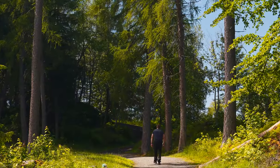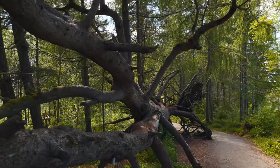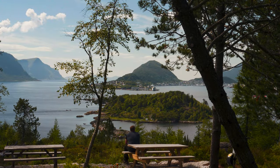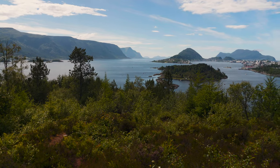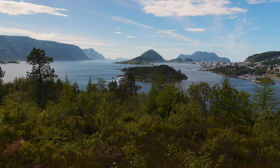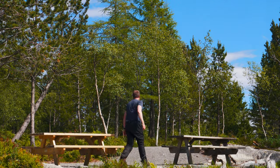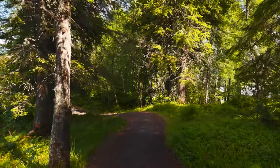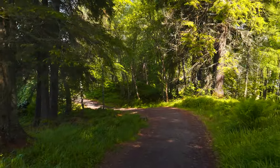But our adventure doesn't end here. The museum is surrounded by beautiful trails, perfect for hiking and soaking in the panoramic views of the fjords. As we explore these trails, we're not just walking through a museum, we're walking through history, surrounded by the breathtaking beauty of Norway.